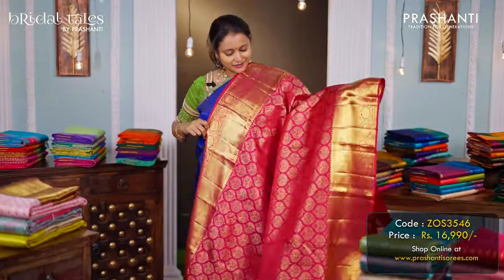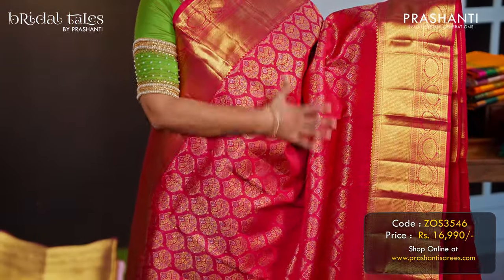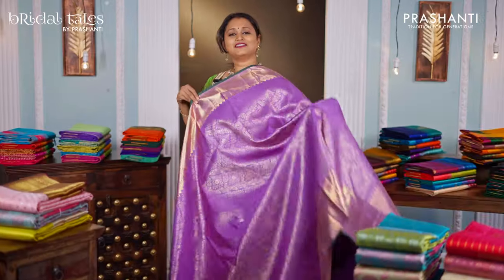Magenta — a lovely single-toned Kanjivaram with rich bhavanai and floral borders on both sides with classic brocade weaving in the body. A rich self pallu, and a self-matching blouse, priced at ₹16,990.